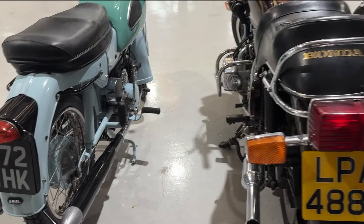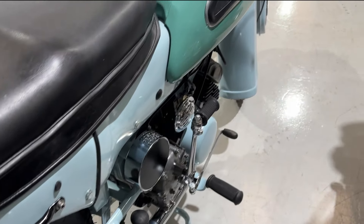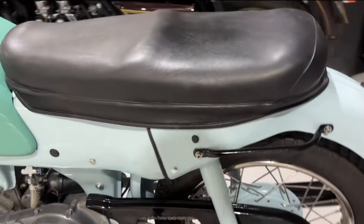Last but by no means least, we've got a 1961 Ariel Arrow. Very, very clean bike — had a very good restoration done on it. As you can see it's all fully complete and ready to hit the road.